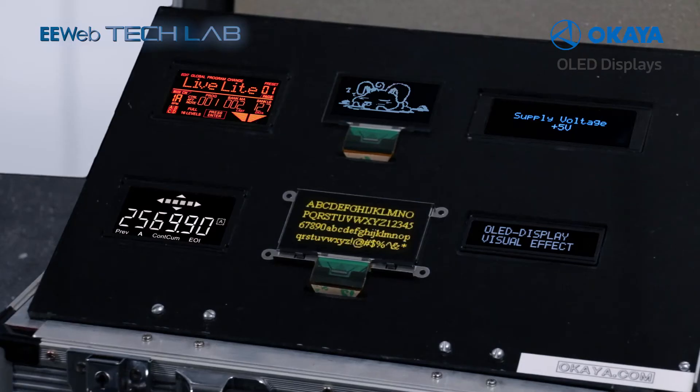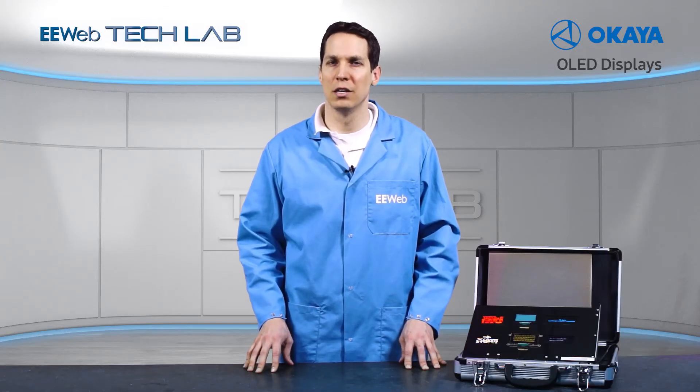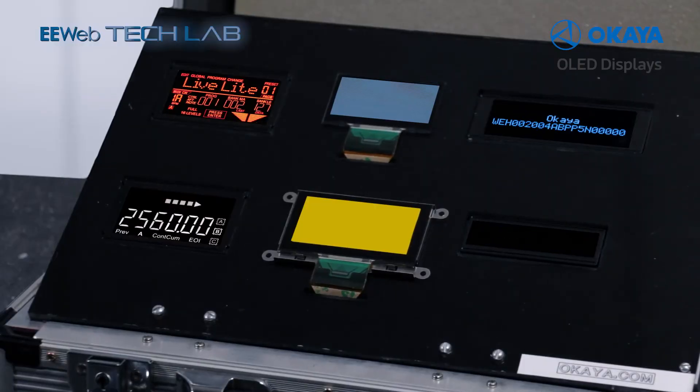But while these stats are impressive, they're not actually what sets these displays apart from their competitors. OLED displays are, without question, the best displays on the market today. With unbelievable contrast ratios, these displays have literally the darkest blacks that are achievable, meaning that the display is vibrant and never looks washed out.